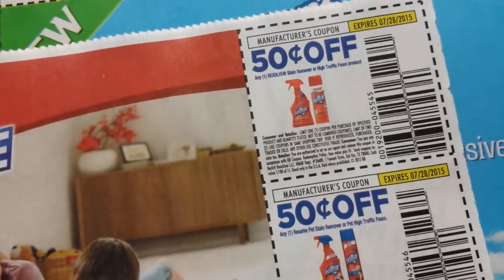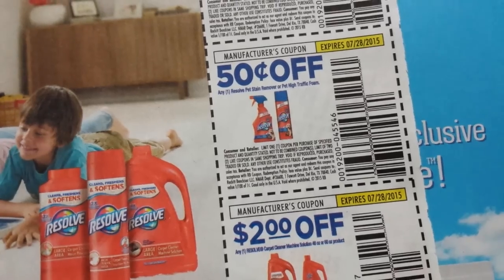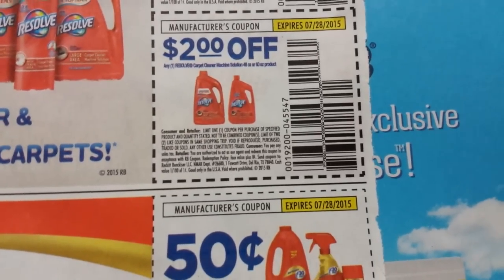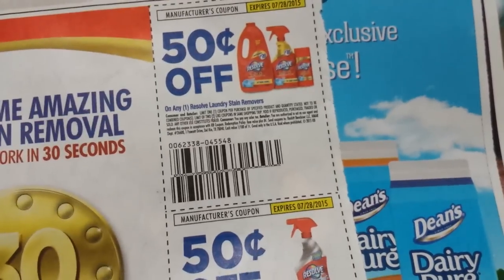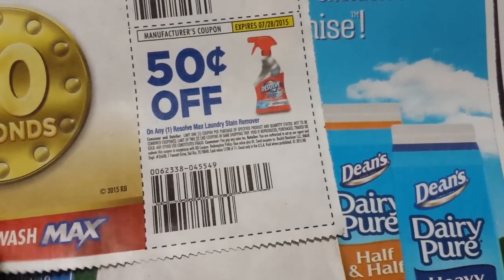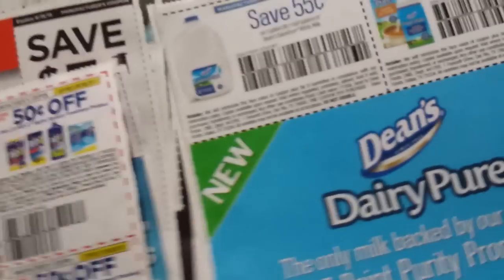Fifty-five cents on the Resolve stain remover or high traffic foam product. Fifty cents on the Resolve pet stain remover or pet high traffic foam. Two dollars on a Resolve carpet cleaner machine solution 48 ounce or 60 ounce product. Fifty cents off the Resolve laundry stain remover and fifty cents on Resolve Max laundry stain remover. A dollar on a 50 ounce or larger Woolite product. Fifty cents on the Ridex septic system treatment — there's two of those like there always is.